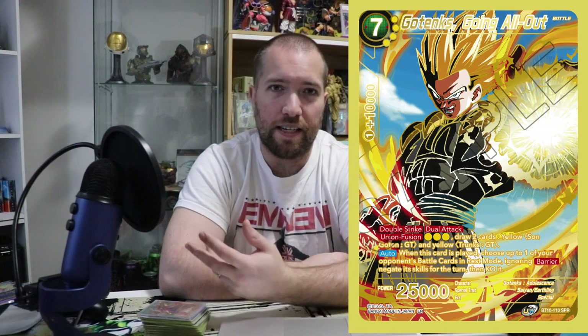Next we have Gotenks. Again, amazing art. I'm not a fan of this character — I like Gotenks but I like kid Gotenks. I'd never even heard of adult Gotenks before this, but it looks awesome, so cool. One of the fan favorites I think.